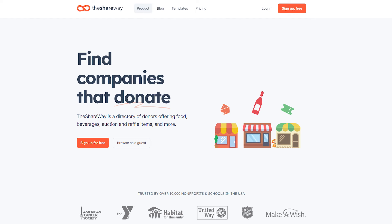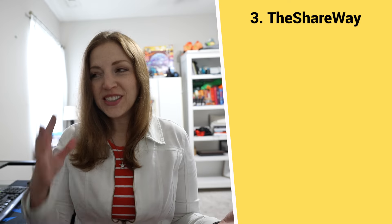The third site is theshareway.com. This one has goods like the other sites — you might find food and similar items — but what's really exciting about this website is it's great for auctions or raffle-type fundraisers. You can find out which businesses offer gift card donations you could use for an auction, or items like alcohol for your events. If you've ever tried to host a gala or fundraising event where the cost of bar service was prohibitive, this website could help you get access to donated or heavily discounted alcohol for your major fundraising event.